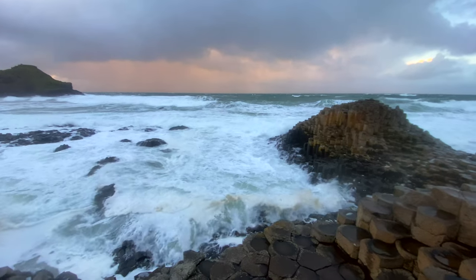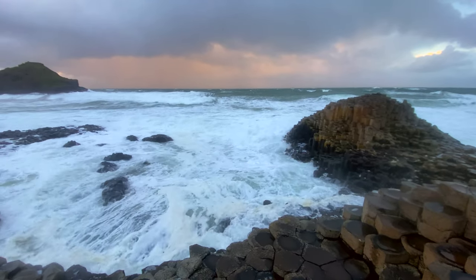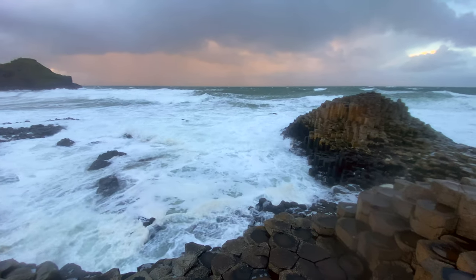By sunset we were back at the Giant's Causeway, the golden light hitting those famous columns — absolutely unreal. One of those moments you just had to stop and take it all in.